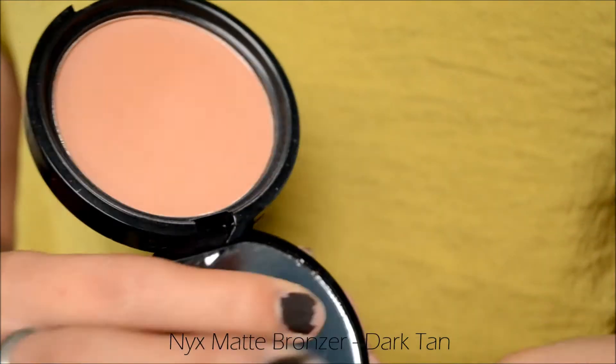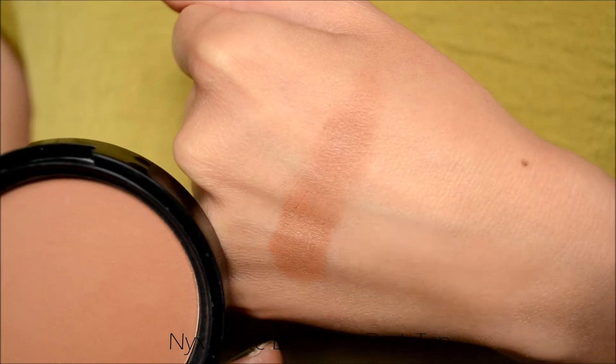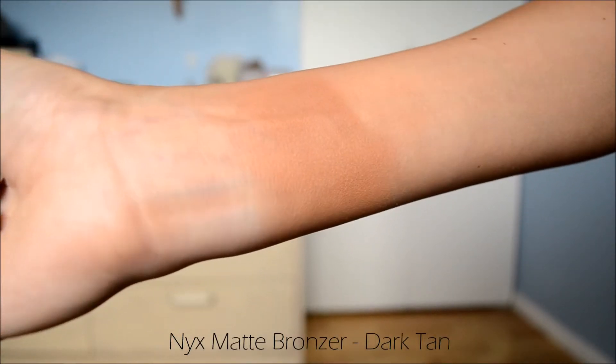The next one is the NYX Matte Bronzer. This is definitely a bronzer that I really like, but for some reason I don't use it that often. It is a little bit more pricey — around nine to ten dollars. I like that they included a mirror in here, which is a really nice touch from NYX. The NYX bronzers are also really easy to blend. They're very smooth to the touch and super pigmented, more so than the others, so you definitely have to be careful with it. If you want a straight-up matte bronzer with no shimmer at all, I would recommend this one from NYX in the shade Dark Tan.